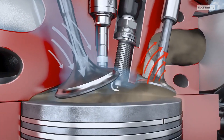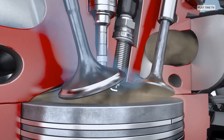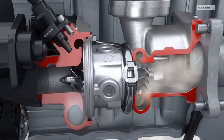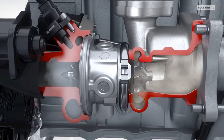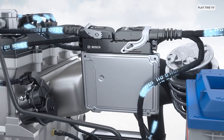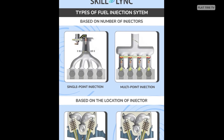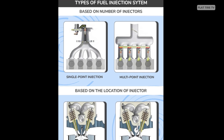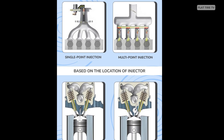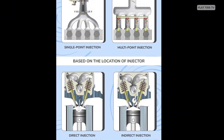Electronic fuel injection turned the engine into an intelligent system, capable of responding in milliseconds to changes in environment and driving style. There are different types of electronic fuel injection systems: single-point, multi-point, sequential, and even direct injection, where fuel is sprayed directly into the cylinder at high pressure.